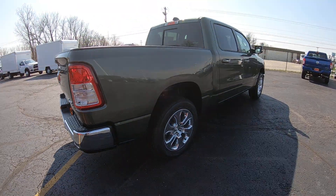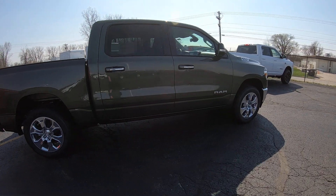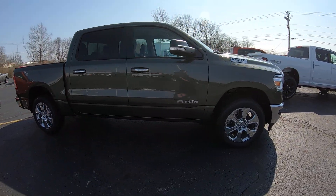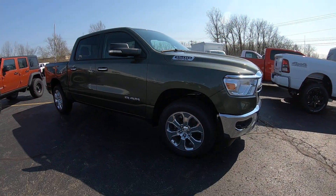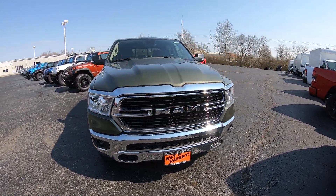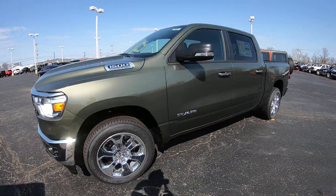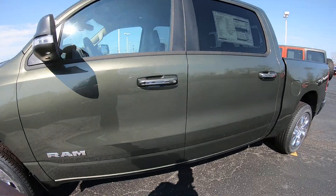This vehicle has a three-year, 36,000-mile bumper-to-bumper warranty. It also comes with extended coverage on the powertrain, giving you a five-year, 60,000-mile powertrain warranty. With this being a 5.7-liter motor, you're going to have plenty of power, plenty of torque, plenty of towing capability, and most importantly, great fuel economy.